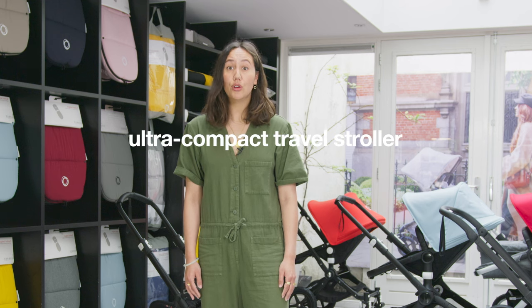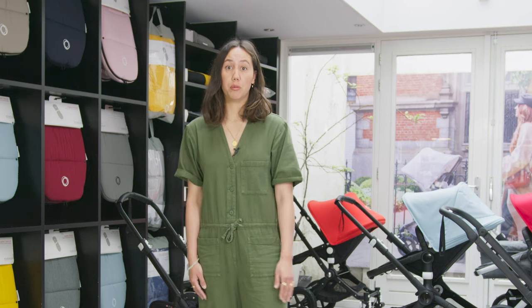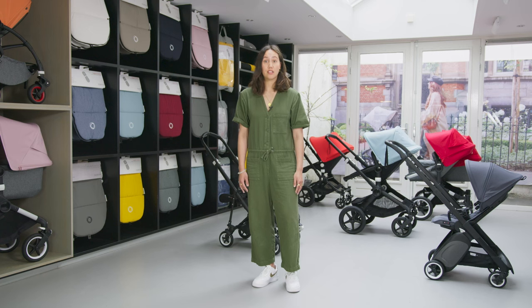Then finally, we have our ultra-compact travel stroller, the Bugaboo Ant. This small and mighty stroller is super lightweight, easy to handle if you're getting on and off public transport a lot, and it fits in the overhead compartment of an airplane, the trunk of a car, or a cupboard if you need to store it easily at home.